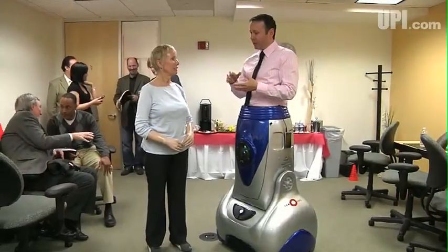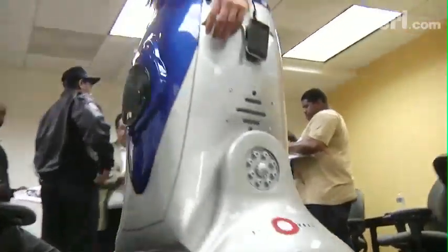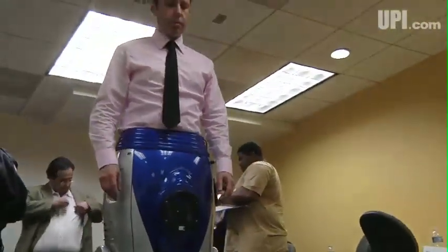The Chariot is a hands-free, self-balancing cocoon that is worn — not driven — on the bottom half of the body, and is suitable for people who have either spinal damage or who are amputees.